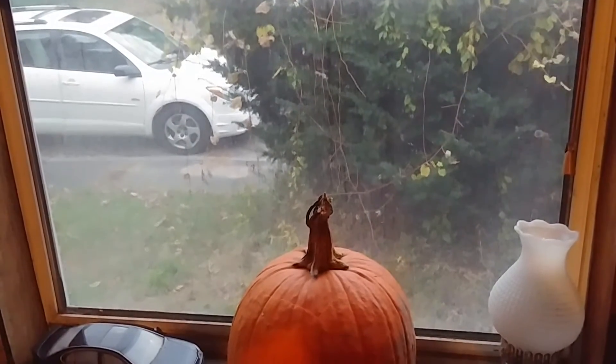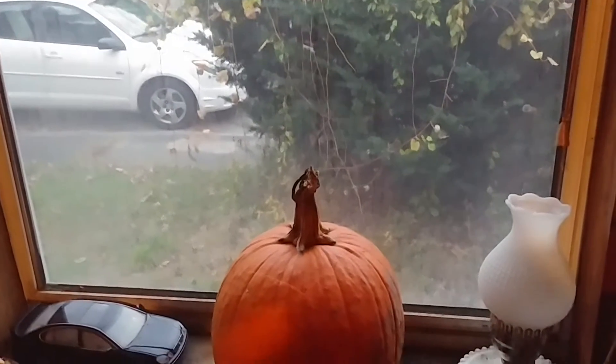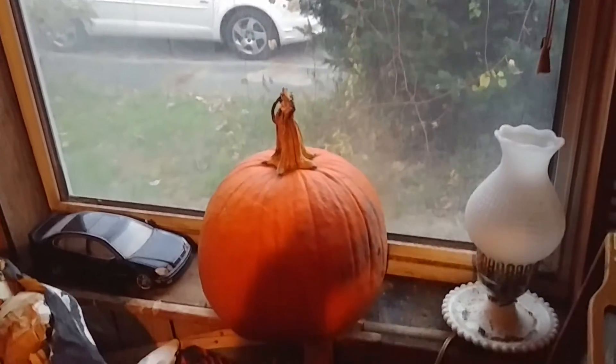Good evening everybody, this is Max Passa for West Massachusetts Elevators. Tonight I'm going to show you my Jack-O-Lantern that I carved this afternoon.